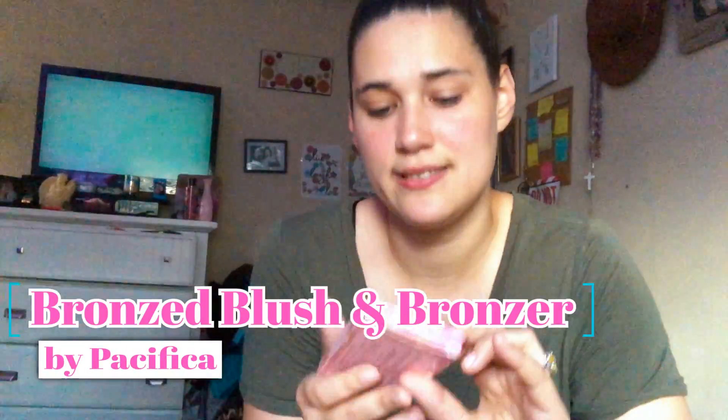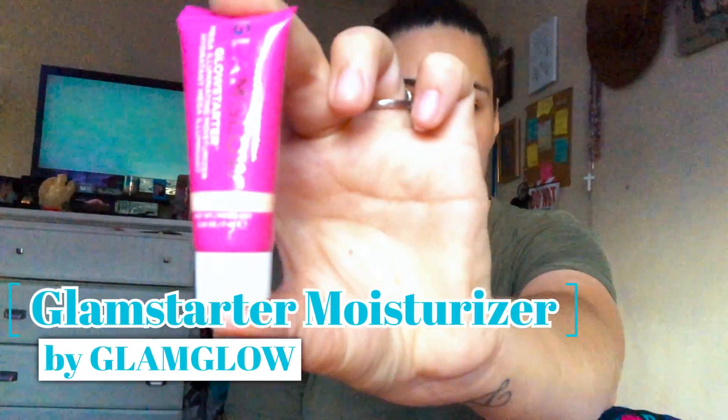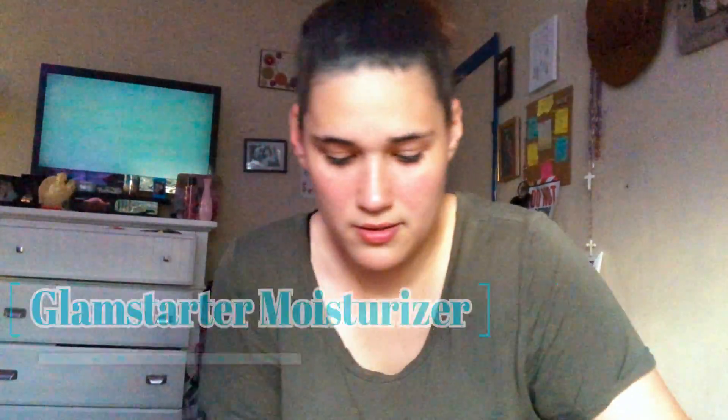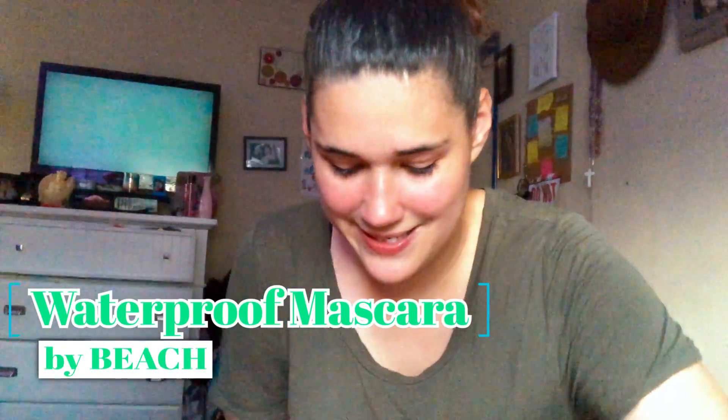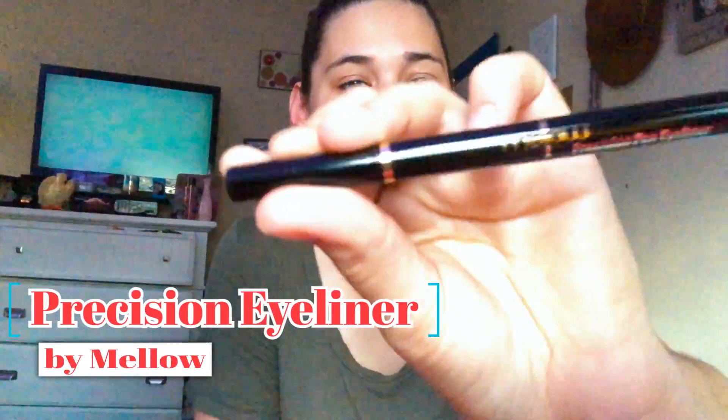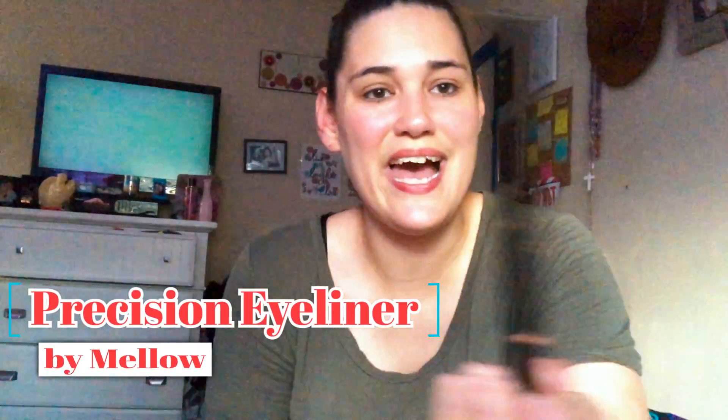So the first product is called Bronzed Rose Coconut Infused Blush and Bronzer. Then there's the Glam Glow Glow Starter Illuminating Moisturizer — I'm digging the pink packaging. Next is the What's That Tea Eyeshadow Mini in a cool shade, which is super cute. Then there's the Beach Waterproof Mascara and a Mellow Eyeliner. This is basically what I wear on a day-to-day basis, so I'm super excited.